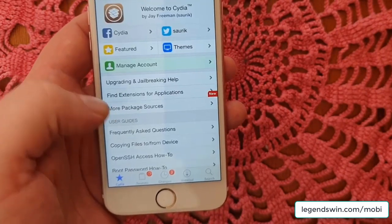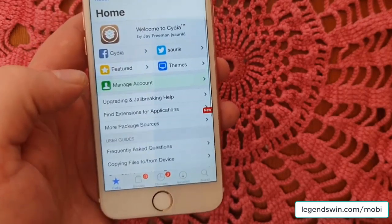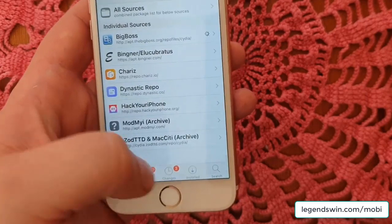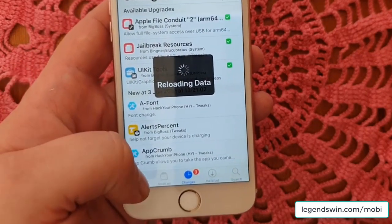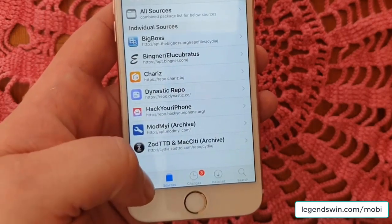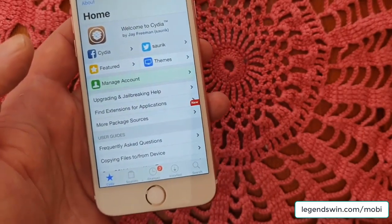And that's how easy it is to jailbreak iOS 12.2 with this new jailbreak tool that was recently released. If you like this video I would really appreciate it if you commented, rated, and subscribed. Thank you for watching and have a good one.